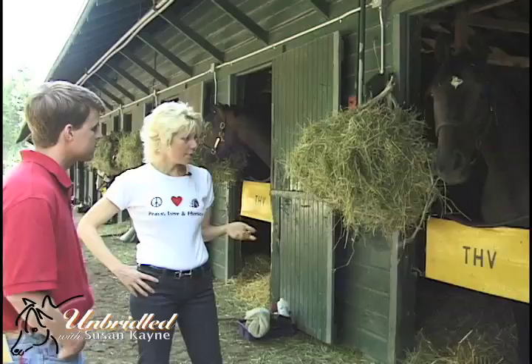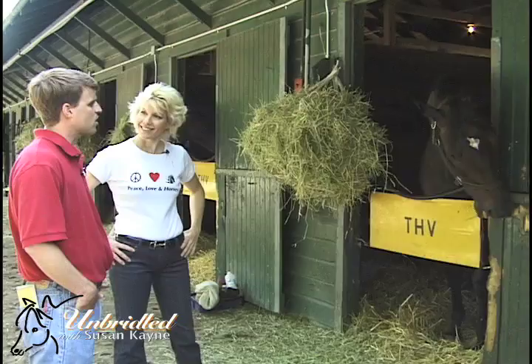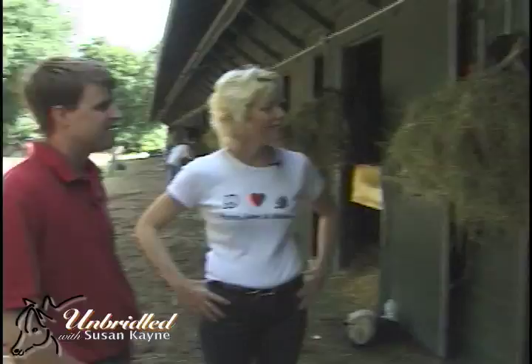Being a former winner of the AP Smithwick, can we expect to see him in it this year? I think he'll run — he should run in the race. He came back from an injury, had about a year off. He ran in a stake at Colonial Downs and might have needed that one. I'm pretty sure he'd run in the AP Smithwick.